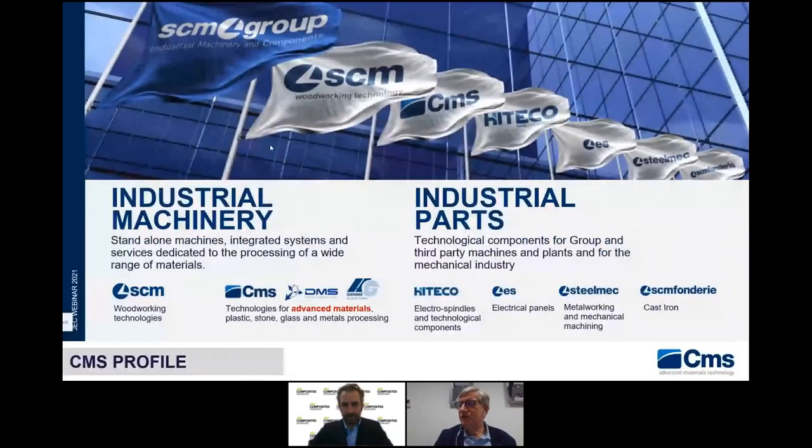The group is made of two sets of companies. One is devoted to industrial machinery — CMS together with SCM, the head of the group, dedicated to working technologies, but also DMS and HG Grimm, working on technologies for advanced materials: plastic, stone, glass and metal processing. But also industrial parts for the group and for third-party machines. Let me focus on Iteco. Iteco manufactures the electrospindle for all the group, and the electrospindle is the heart of a machine tool. Having in-house design and manufacturing of electrospindles allows us to control all parameters and design them for every application.